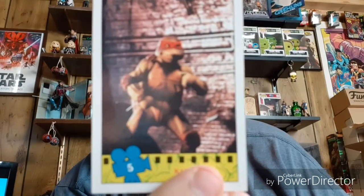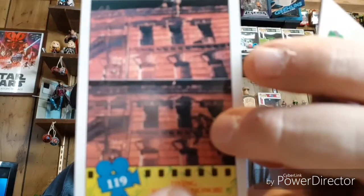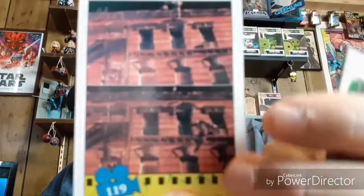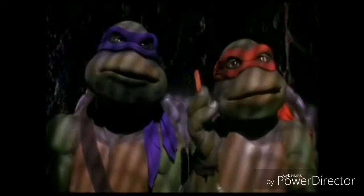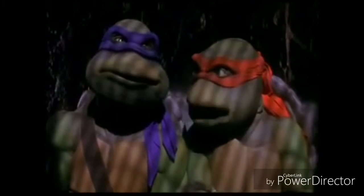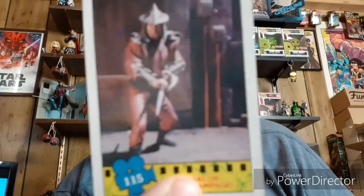Next one we got Raph. Here is what looks like Shredder falling from the building — you can see Shredder right there going 'no,' and the rest of the guys are up top. There's Michelangelo waiting for his pizza — pretty cool, 'pizza dude's got 30 seconds, time's up, three bucks off.' And we have another Shredder — pretty neat.